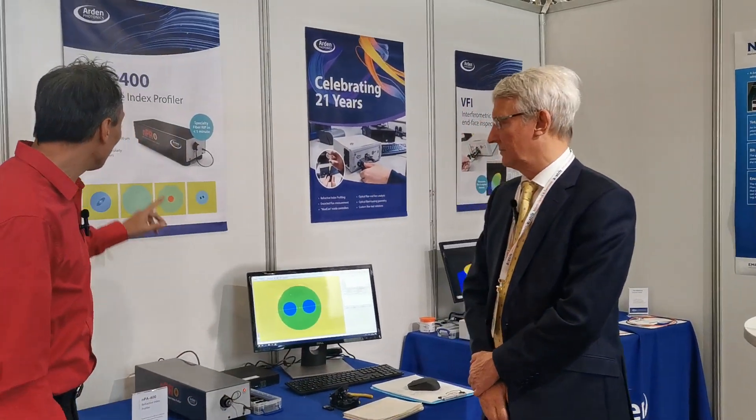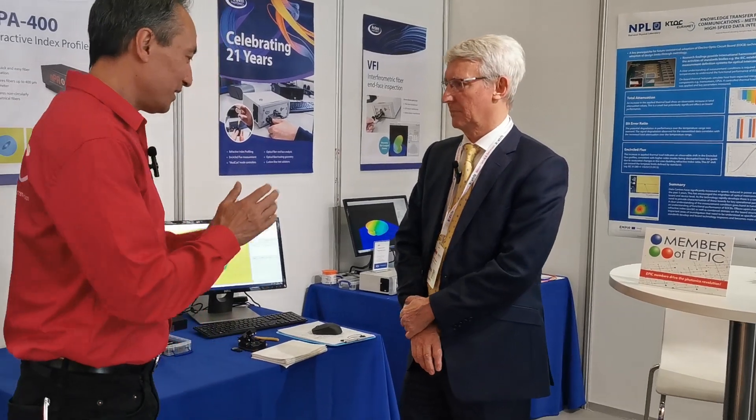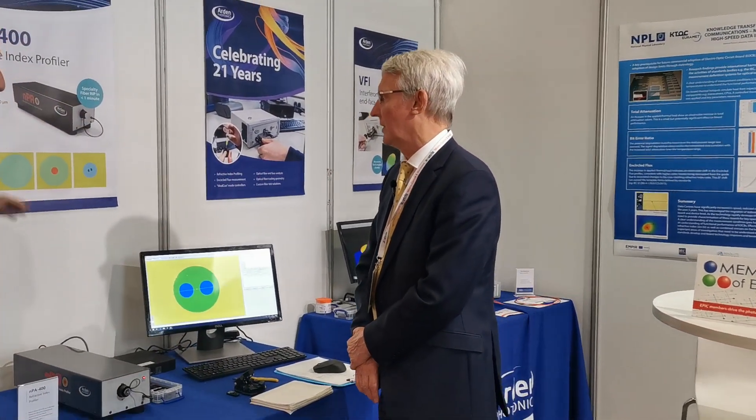I am here at Arden Photonics, and not only do they have the smallest and fastest refractive index profiler, but also one that can analyze so many different kinds of fibers. CEO David Robinson, please tell us a little bit more about this new product that you have over here.